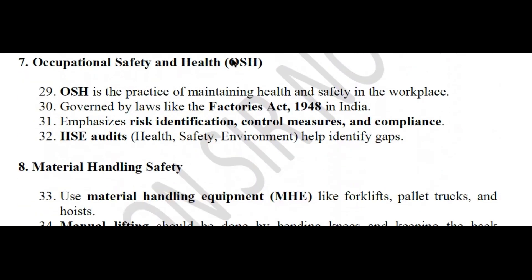Occupational Safety and Health — OSH: the practice of maintaining health and safety in the workplace. Governed by laws like the Factories Act 1948 in India. Emphasizes risk identification, control measures, and compliance. HSE audits help identify gaps in health, safety, and environment management.